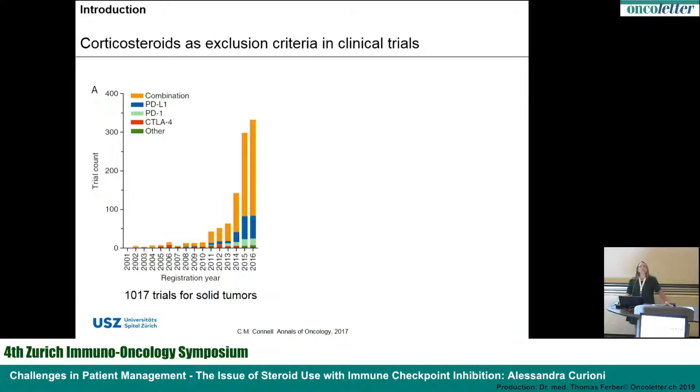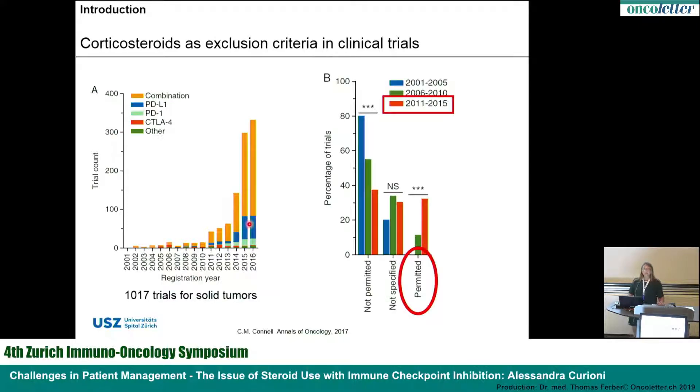The first thing I would like to point out is that despite a very fast-paced increase in studies using checkpoint inhibition — either PD-L1, PD-1, or CTLA-4 antibodies, or combinations — in a review of about 1,000 studies, about 30% of these studies allow the use of corticosteroids. I was impressed as well, and this is especially in studies developed in recent years. So we have to keep this point in mind.